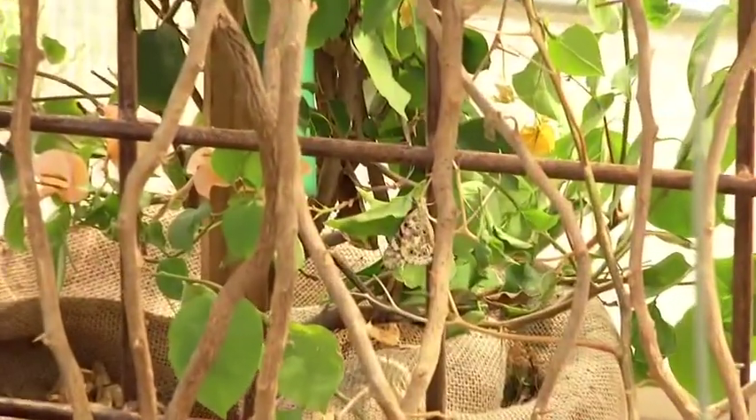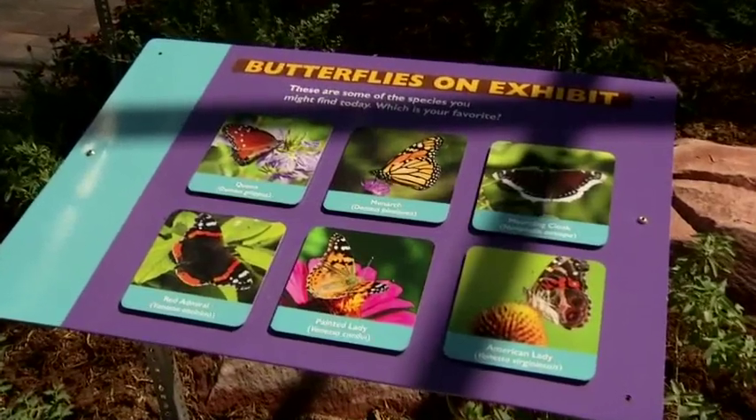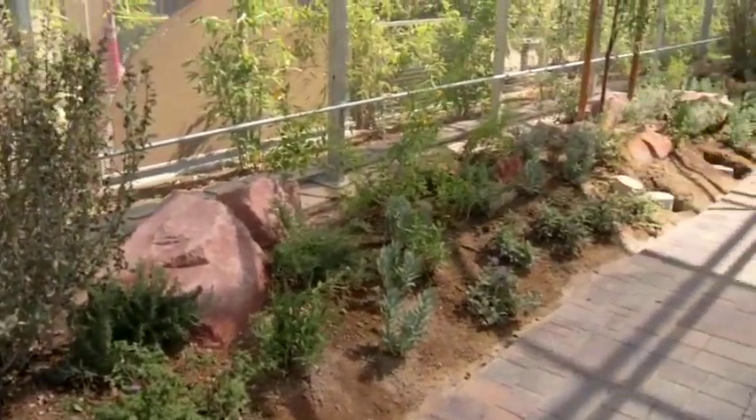There were certain things that we couldn't plant as well — things that would encourage them to lay eggs and those kinds of things. We had to stay away from those, but yet at the same time create an environment where they would interact with plants and feed. It was an opportunity to really create a horticultural exhibit with lots of flowers. A lot of work went into the soils and irrigation, but you don't really see any of those things going on — it feels very nice in here, the atmosphere feels very natural, with a lot of the plant material that the butterflies like.